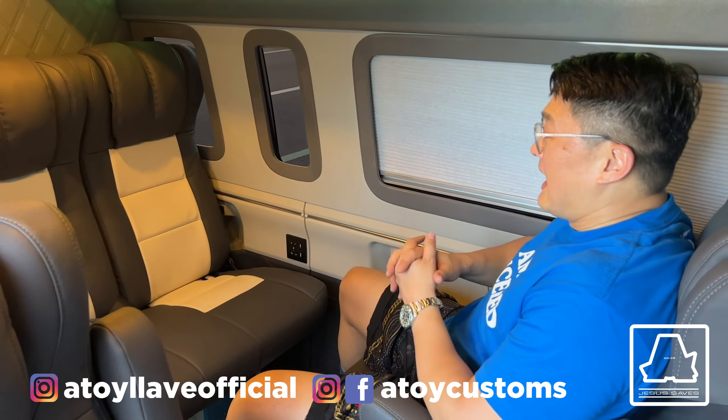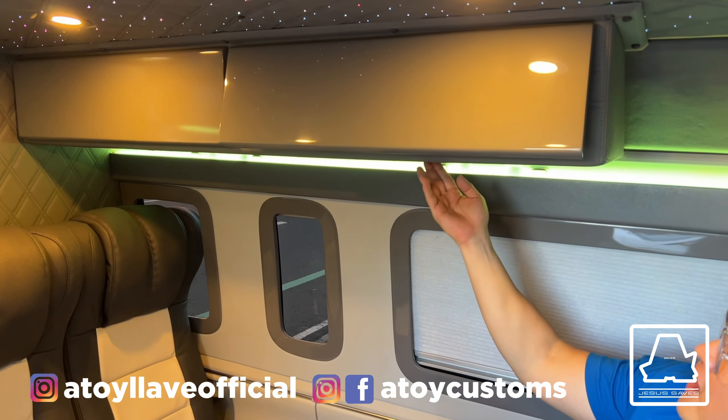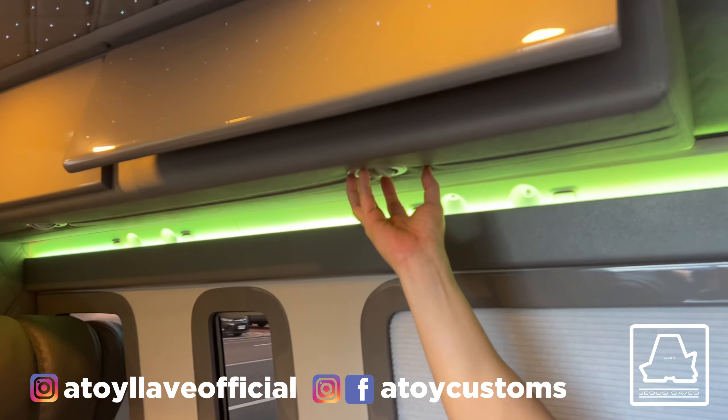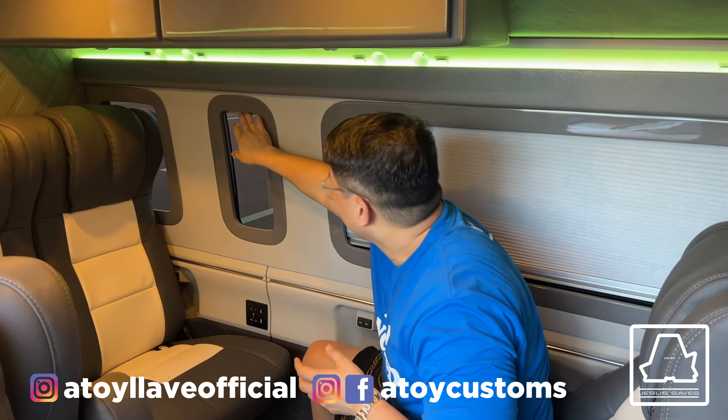Pwede kang makipag-usap na harapan with your family members. Tapos, we have the sofa bed. We have the overhead cabinet. Tapos itong aircon — kaya siya may dock na ganyan dahil extension siya ng aircon niya. Tapos we have the fiberglass panel. We have the window na ganyan.